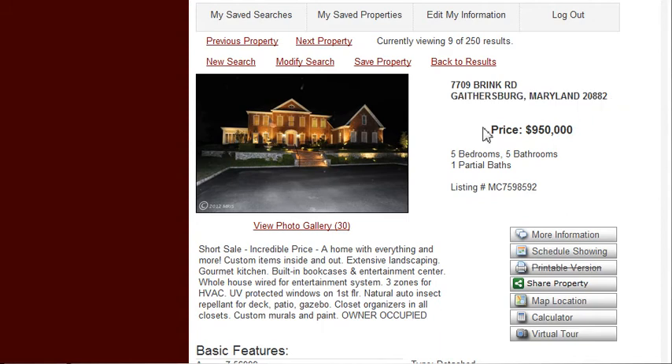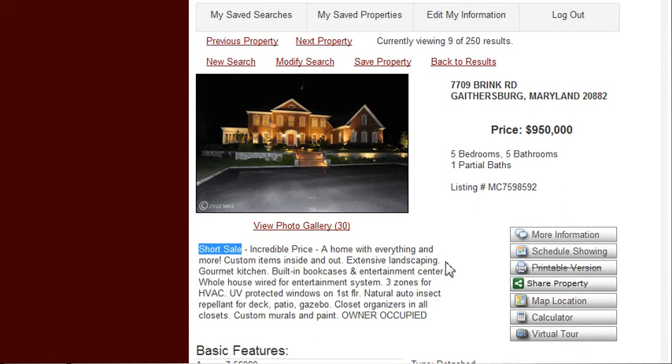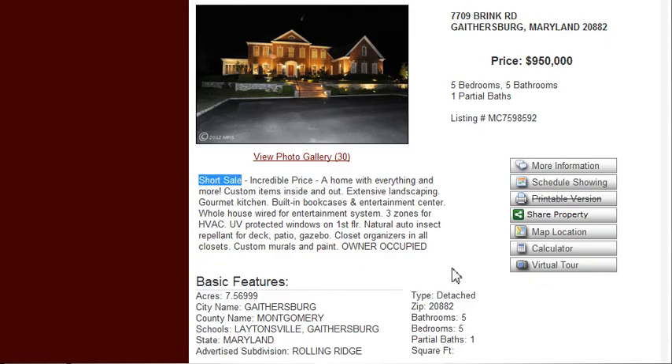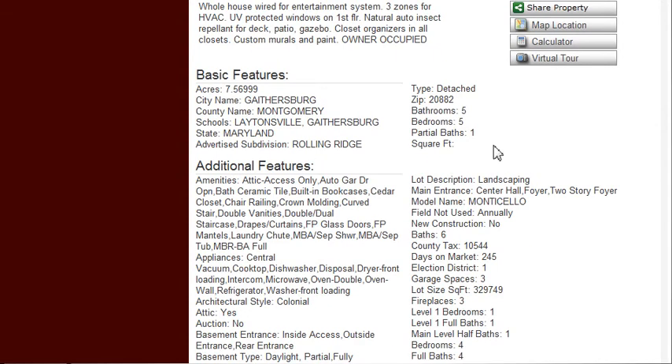This property is priced at $950,000, five bedrooms, five baths, and one partial bath. One particular thing about this property is that it is a short sale — a property that was probably listed for a lot more than this, and has basically come down to this price to sell it as a short sale.